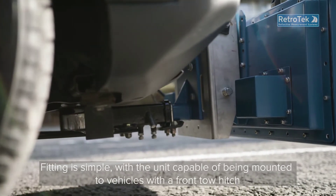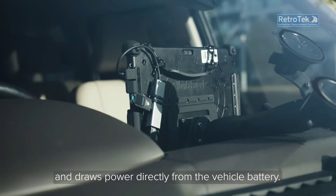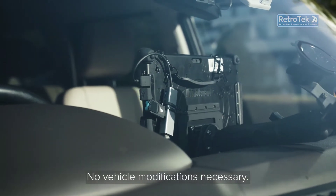Fitting is simple, with the unit capable of being mounted to vehicles with a front tow hitch, drawing power directly from the vehicle battery. No vehicle modifications are necessary.